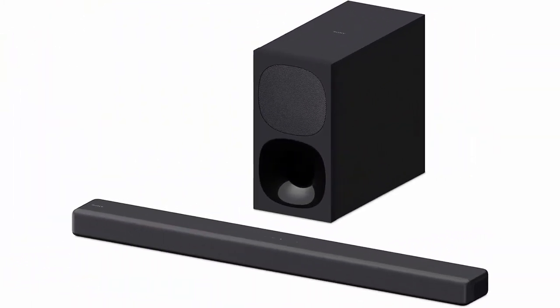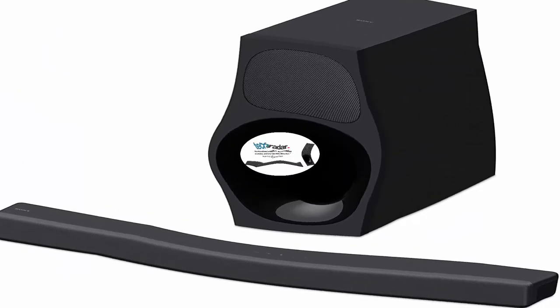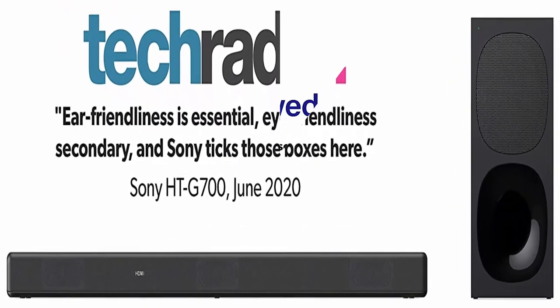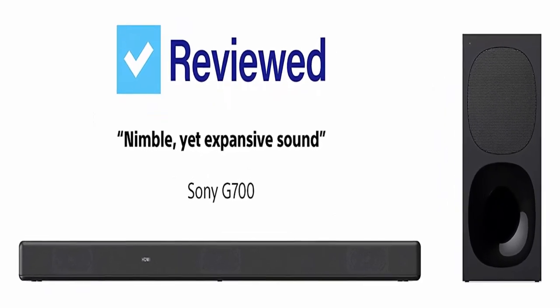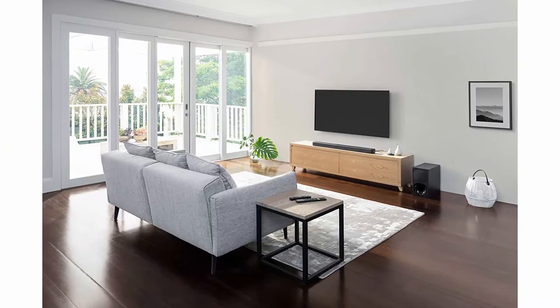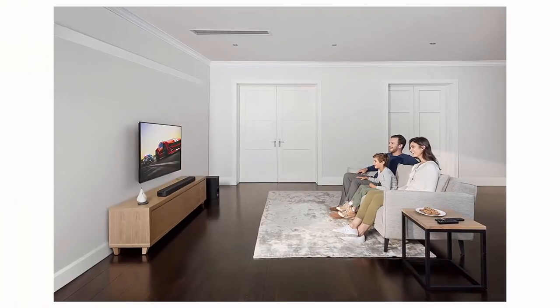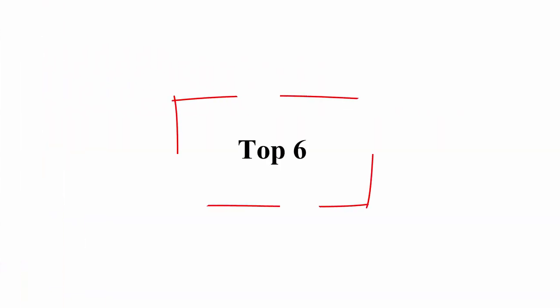About this item: 3.1CH Dolby Atmos, DTS:X, and Vertical Surround Engine. Immersive audio enhancer upscales audio close to 7.1.2 each sound. Wireless subwoofer delivers powerful bass. Sound modes to customize listening for movies and music. Multiple easy connections to enjoy all your media. Enjoy high-quality movies with 4K HDR passthrough. Connect to your TV wirelessly via Bluetooth.